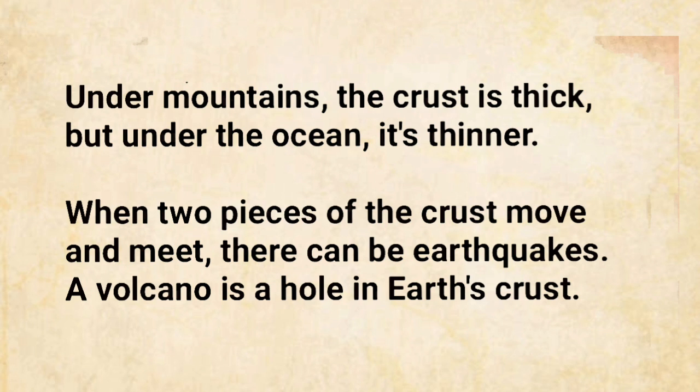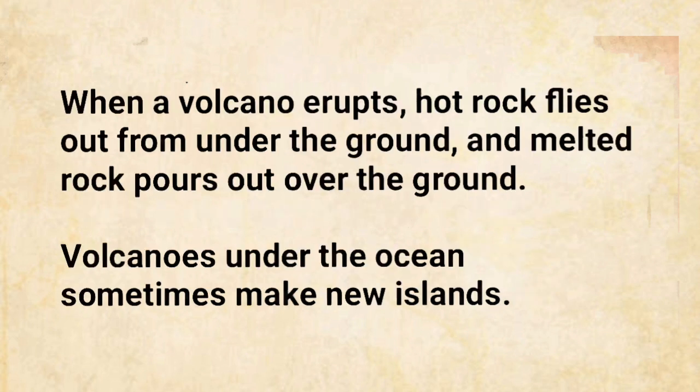A volcano is a hole in Earth's crust. When a volcano erupts, hot rock flies out from under the ground, and melted rock pours out over the ground. Volcanoes under the ocean sometimes make new islands.